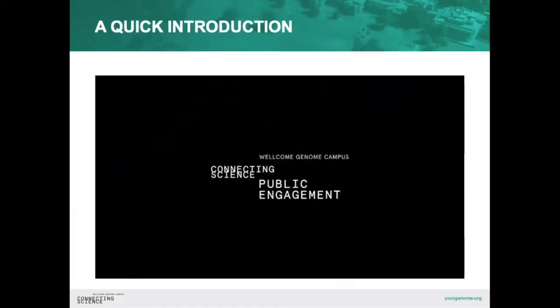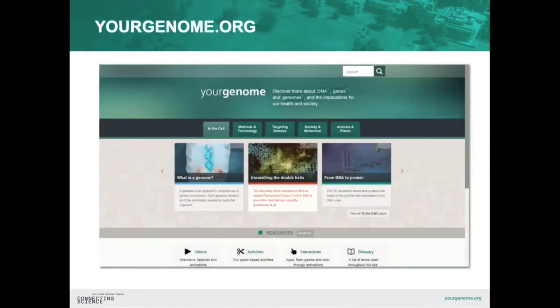Hopefully that gave you a nice introduction to the campus and our work. If you're looking for any resources around studying genomics, check out your genome.org. There'll be some learning resources specifically grouped against this session on the website where you signed up. I'll stop sharing my screen now and pass over to our speakers — feel free to pop any questions in the Q&A as they're talking.